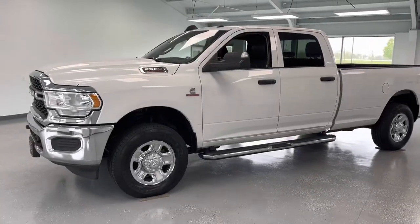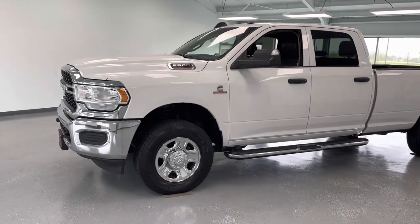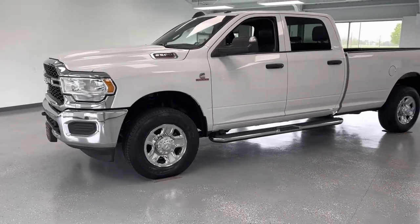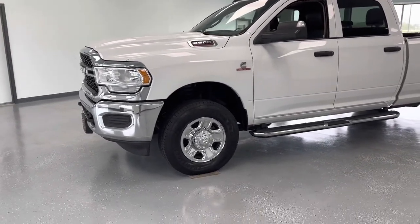Hey everybody, Trent from All Things Automotive here. Today we're going to take a look at a 2019 Ram 2500 in the Tradesman trim. This particular Ram is a 6.7 liter diesel. It looks like it has a minor on the Carfax and it does have one previous owner. We'll get into that in just a bit, but I'm going to walk around and show you some of the features and advantages and benefits of owning this vehicle.